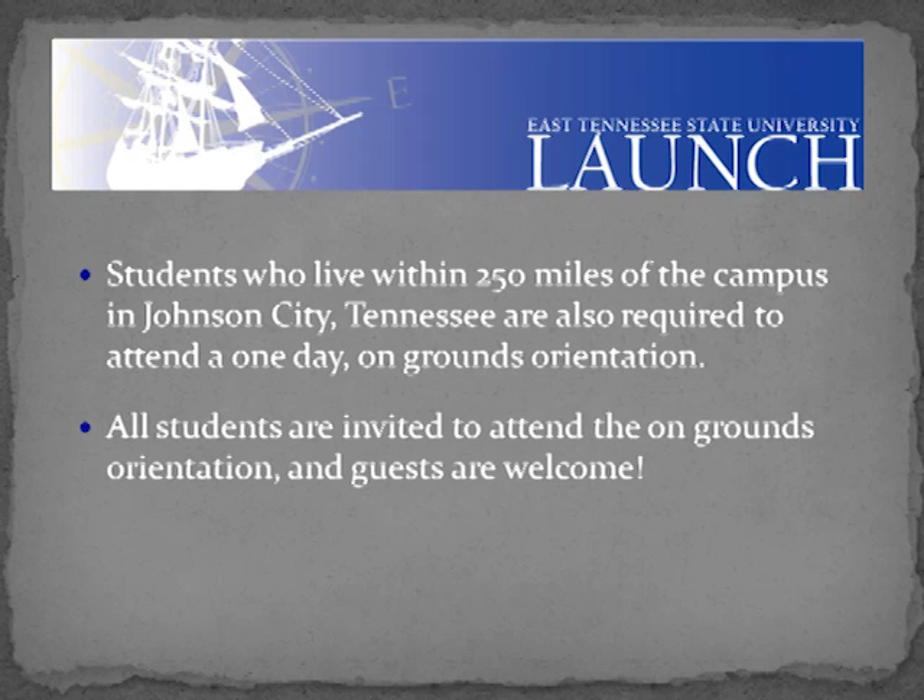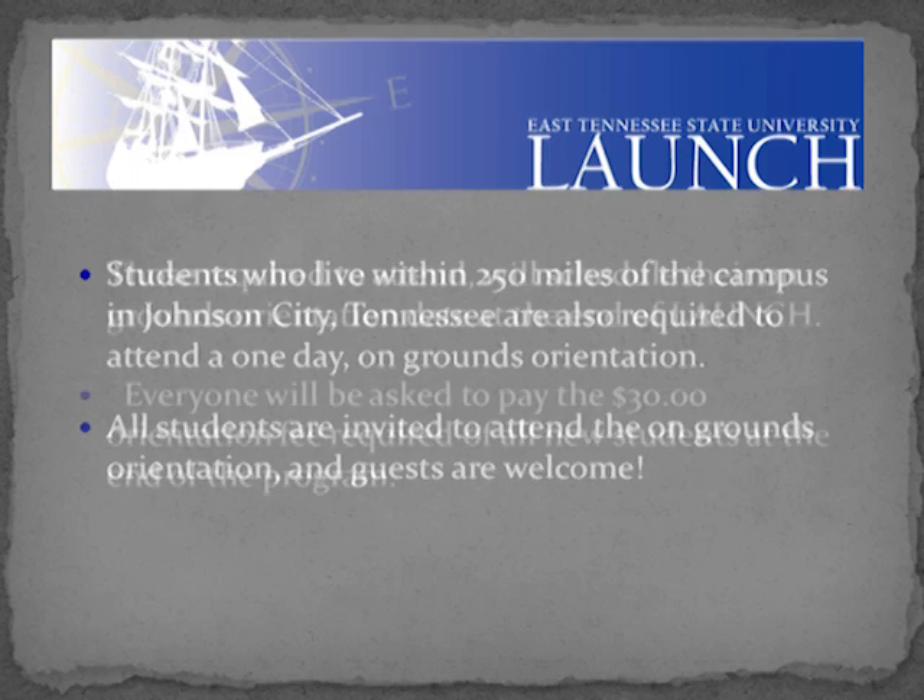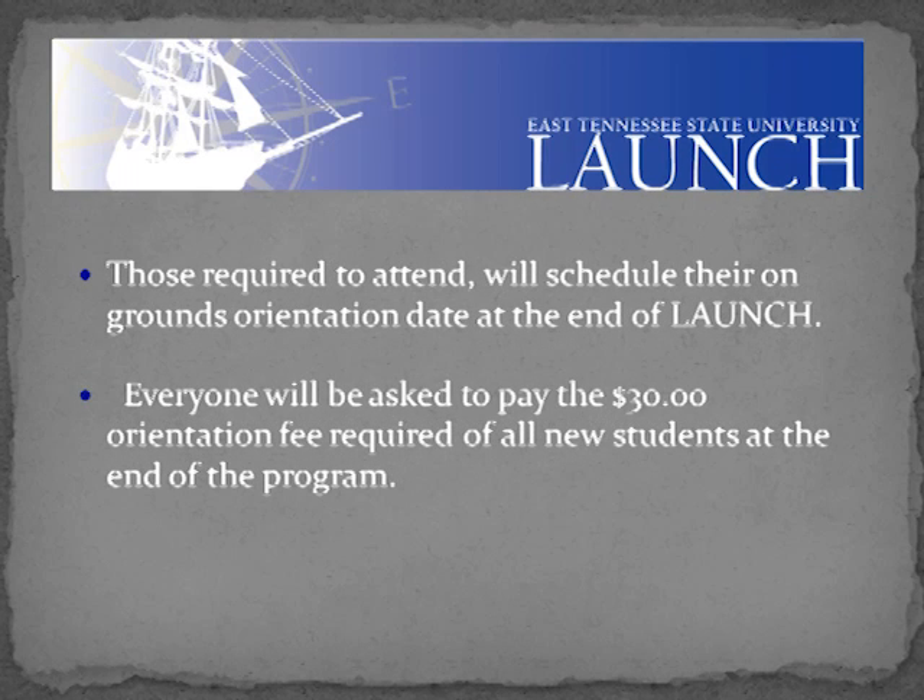Students who live within a 250-mile radius of campus are also required to attend a one-day on-grounds orientation. All students are invited to attend and guests are welcome. Those required to attend will schedule their on-grounds orientation date at the end of LAUNCH.